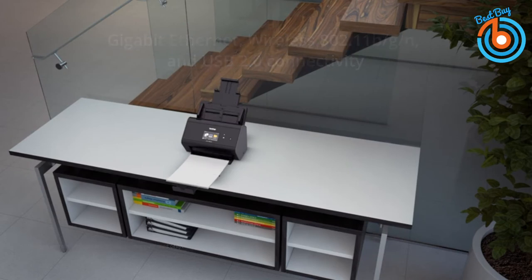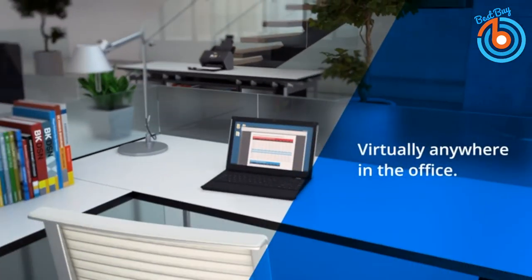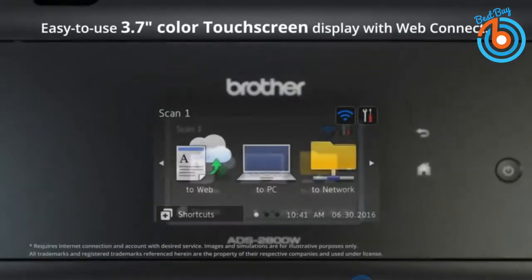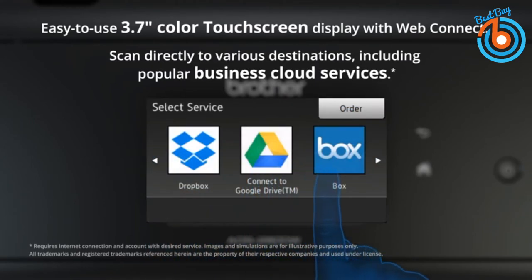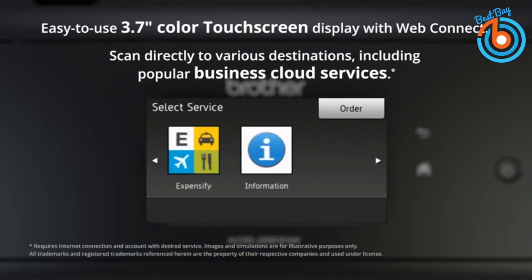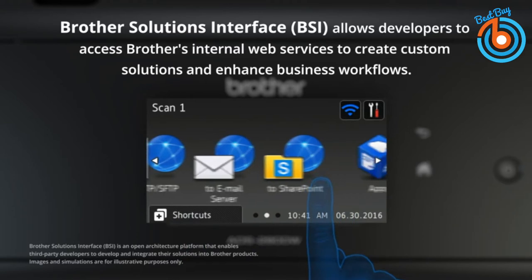You can scan documents to cloud applications, USB flash drives, network locations, and compatible mobile devices directly from the easy-to-use 3.7-inch color touchscreen display. Its wireless networking with Web Connect allows direct scanning to cloud applications including Google Drive and more. This scanner is compatible with Windows XP 32-bit only, Windows Vista, Windows 7, 8, 8.1, and 10, as well as Mac OS and Linux.